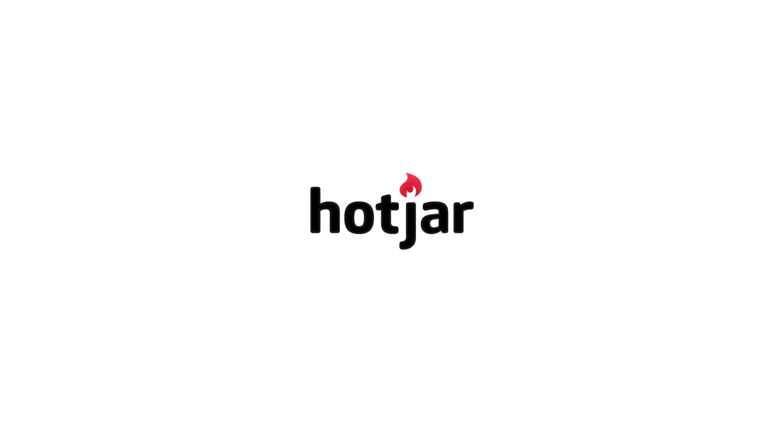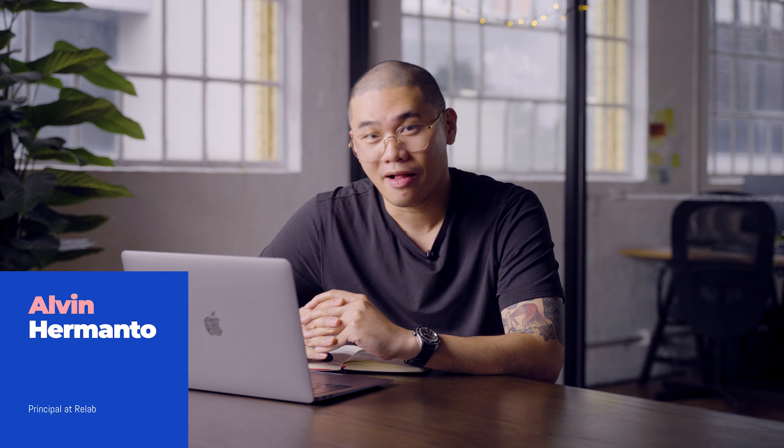Thanks to Hotjar for sponsoring this video. See the description below for your referral link. Hello friends, welcome to another video here at Relab Academy with me, Alvin.